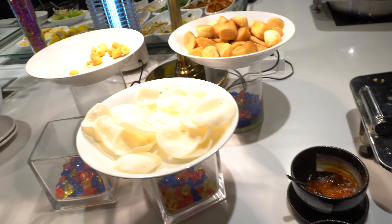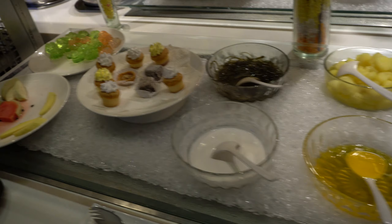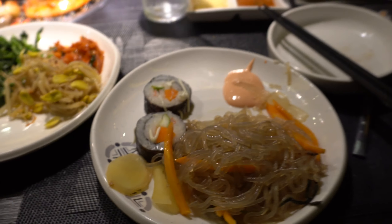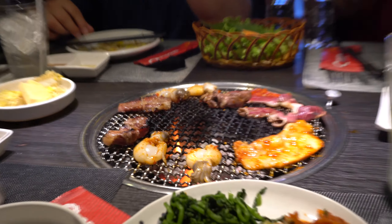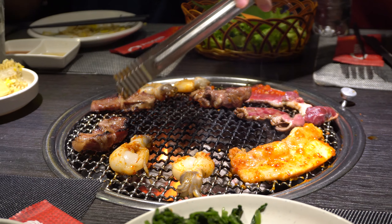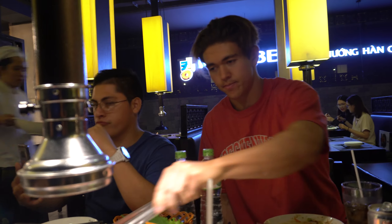We also got some bread, chips, a dessert section — really nice — and a soft serve machine as well. Got this right here: some noodles, some sushi, a couple of side dishes. Some meats we're cooking right now. Wyatt's the chef right now — Chef Boyardee right here.